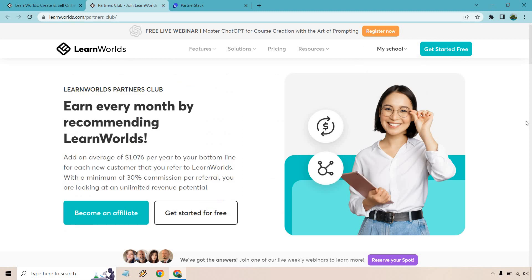When you click on that, as you can see, it says: earn an average of $1,076 per year to your bottom line for each new customer that you refer to LearnWorlds. With a minimum 30% commission per referral, you are looking at an unlimited revenue potential.